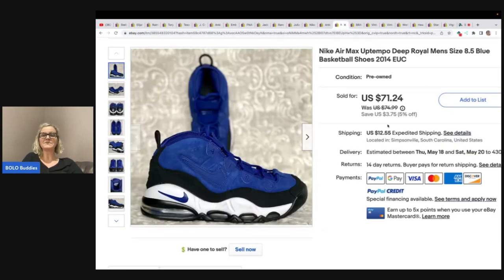These Nike Air Max Uptempo Deep Royal men's shoes, size 8.5 — basketball shoes from 2014. She picked these up at the Goodwill bins for $6.25 and sold them for a best offer of $61 plus shipping.